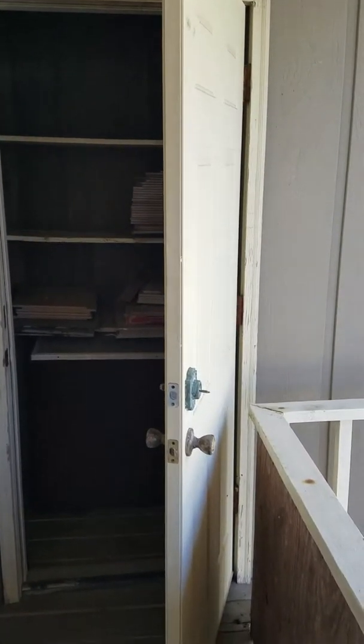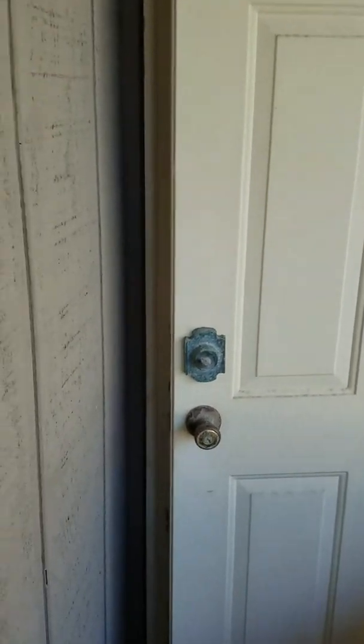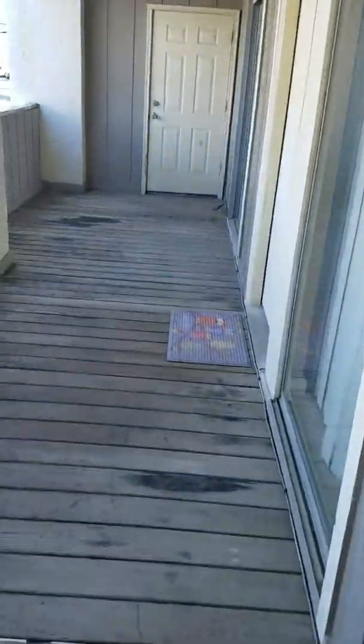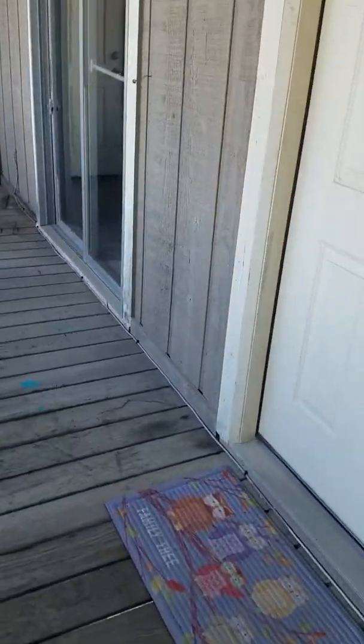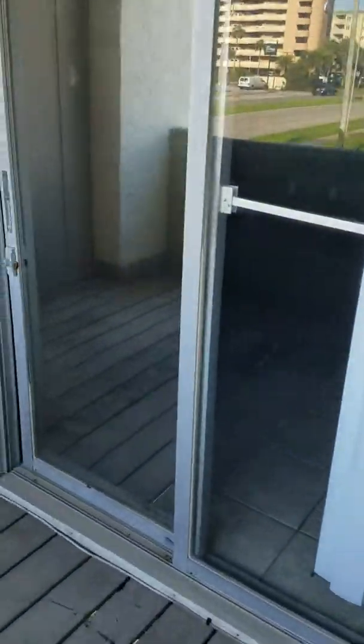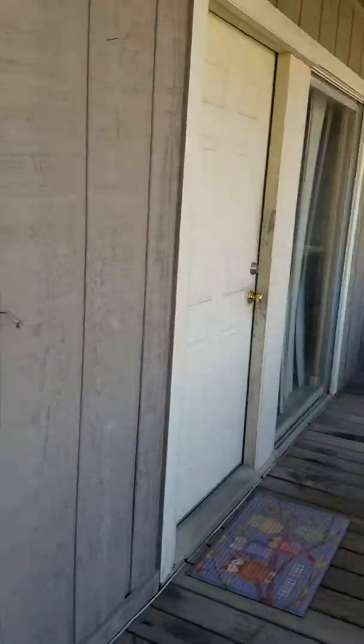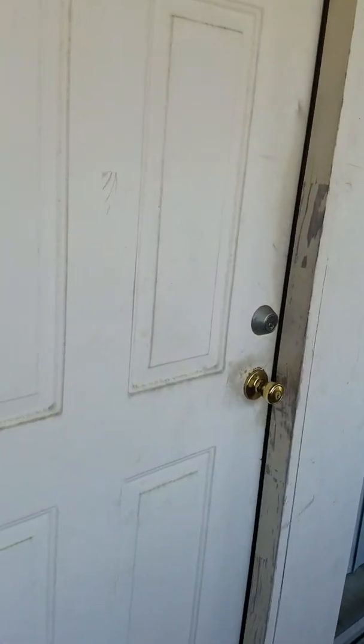There's a little closet up here, and another closet. Let's see if I can get one of these keys to work. It's hot up here.